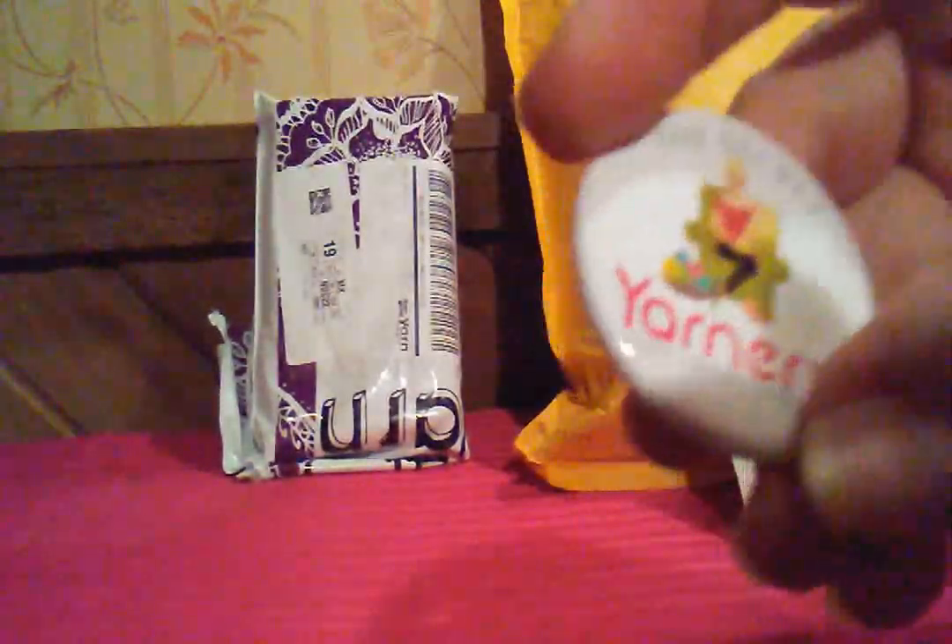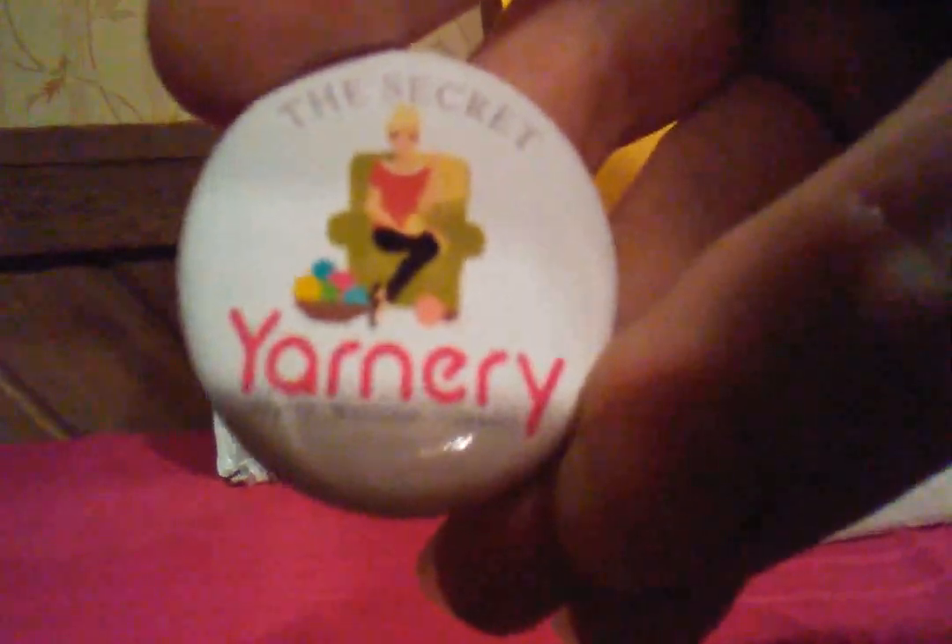And a button — The Secret Yarnery, Inspire, Motivate, Connect. And that's all of that. Isn't that wonderful that she sent all that to me? I love it. It's awesome.